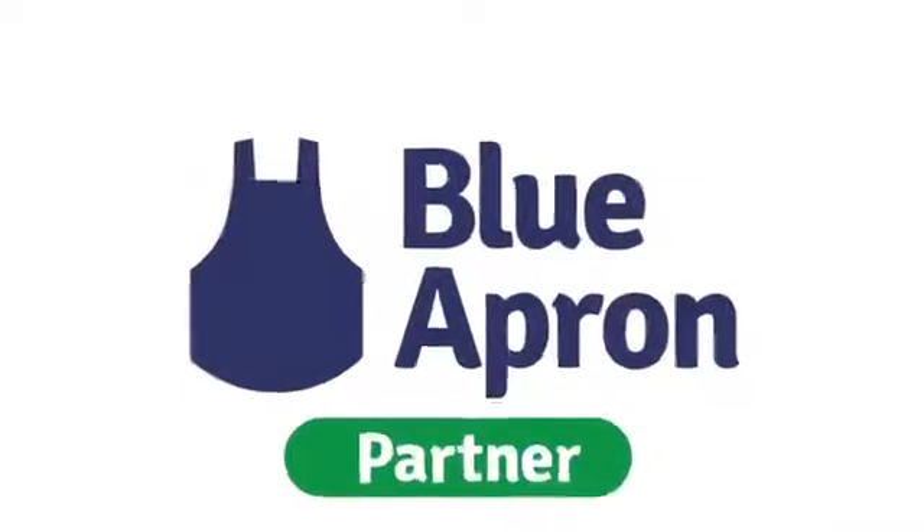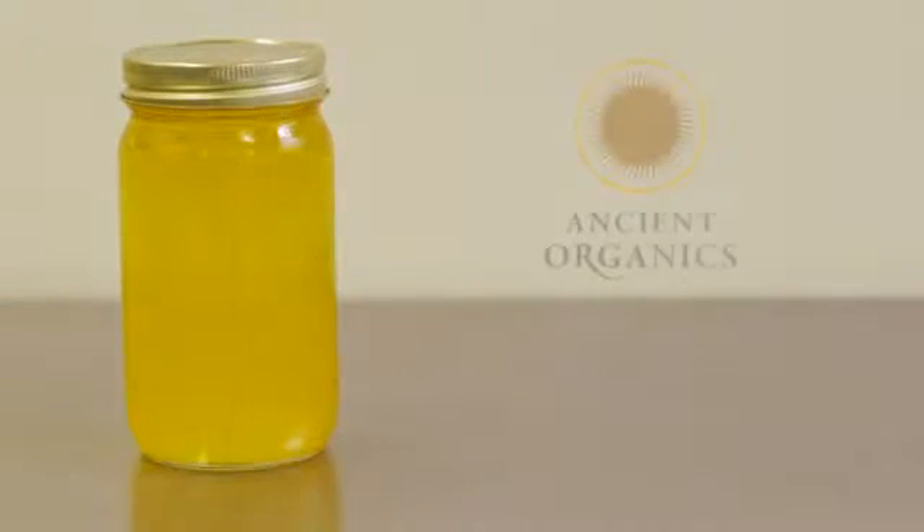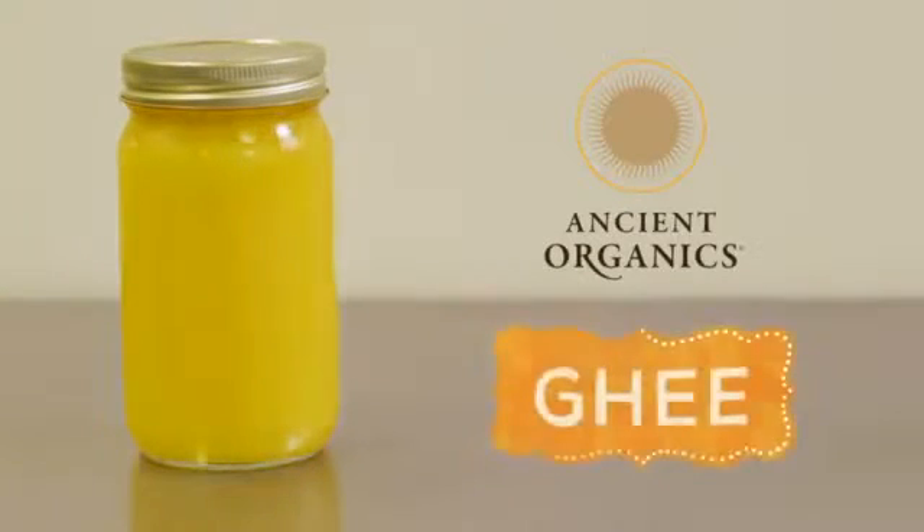Ghee making is probably one of the larger industries in other countries, but here in the West it's pretty unknown. We're very excited to be introducing ghee on an artisan level here in the U.S. and really championing the benefits of these healthy fats.